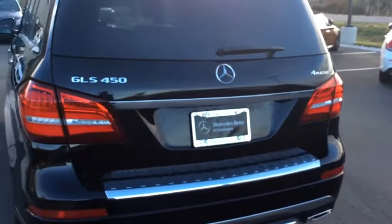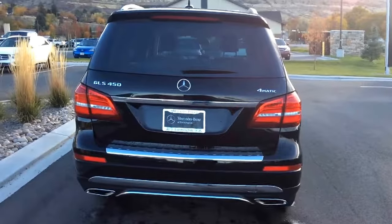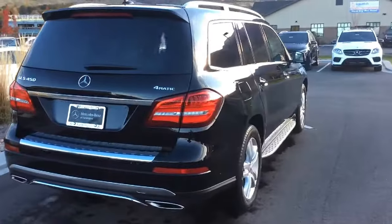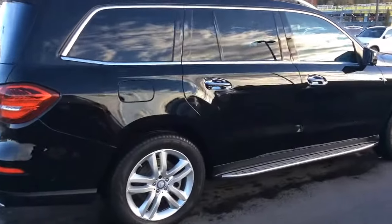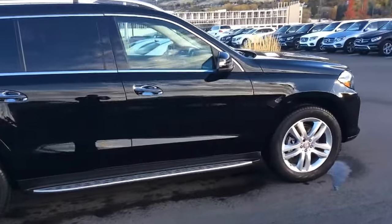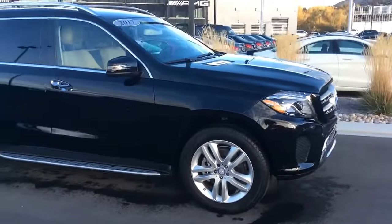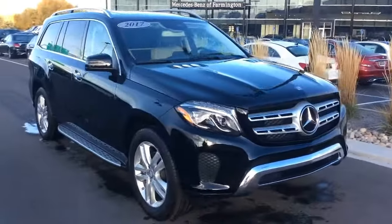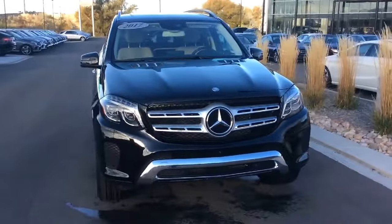Let's take a look at the vehicle's exterior. This has the running boards, five-star twin-spoke rims, keyless go — which is a keyless entry system — and LED headlamps. There really isn't very many things that look better than a clean black Mercedes.